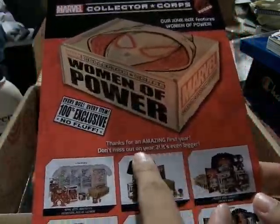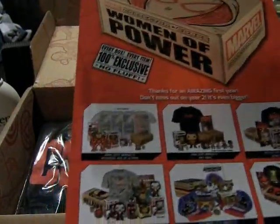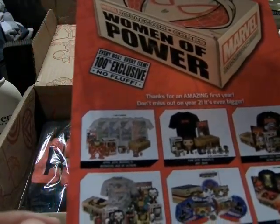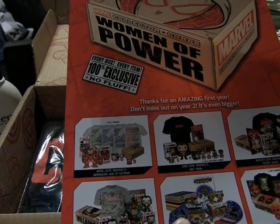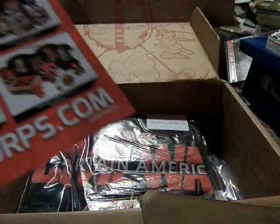Thanks for an amazing first year — don't miss out on year 2, which is even bigger. Here it shows off the last 6 months: April was Age of Ultron, June was Ant-Man, August was Secret Wars, October was Villains, December was Guardians of the Galaxy, and February was Deadpool.